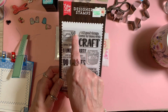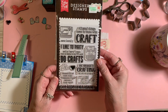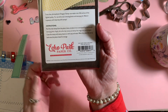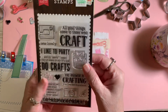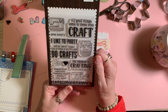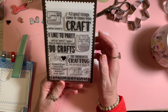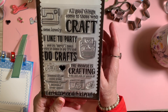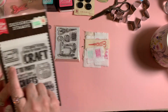I also pulled out an Echo Park set I got at Hobby Lobby on clearance some time ago. I got it out for the 'So Lovely' stamp — that's perfect for what I'm doing. These are the cutest stamps. They say things like 'all good things come to those who craft,' 'I like to party and by party I mean stay at home in my PJs and do crafts,' 'the answer is crafting, I don't care what the question is,' and 'eat, sleep, craft, repeat.' But I got the 'So Lovely' stamp from that one.